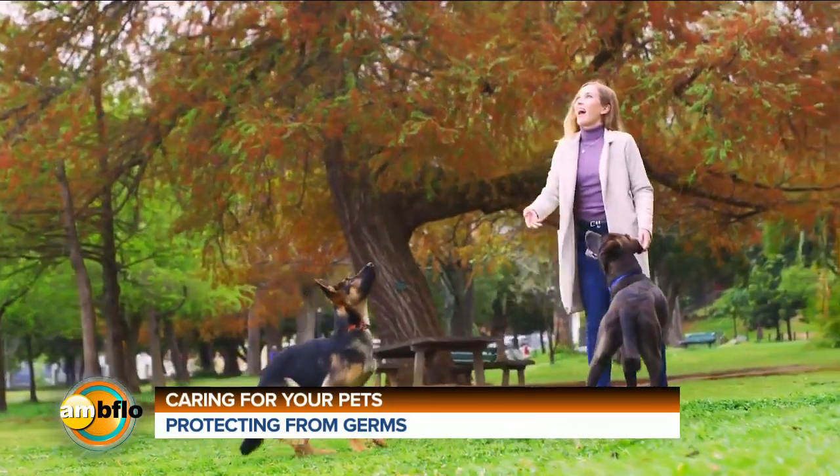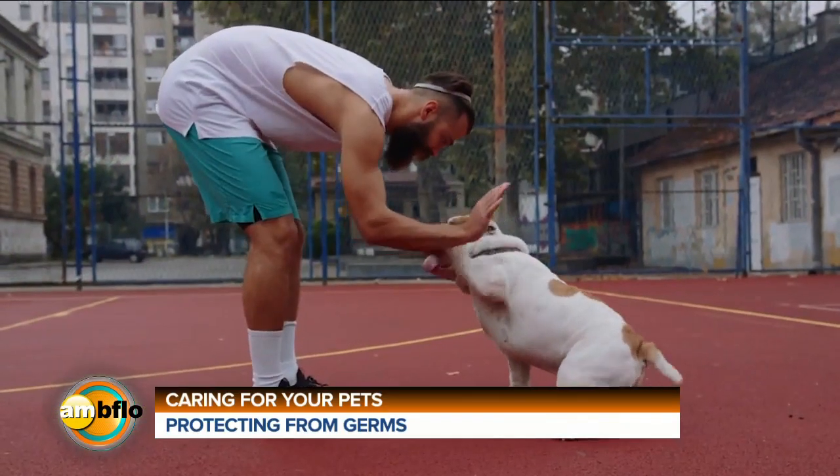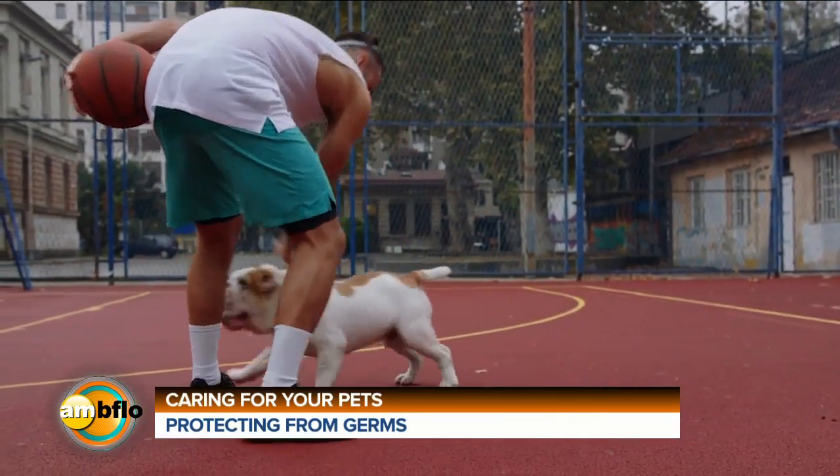Unfortunately, dogs can carry billions of germs on their coats and paws, and after going on a walk, playing at the dog park, or spending time with a walker, a groomer, or a veterinarian, your dog may track more germs and bacteria into your home.